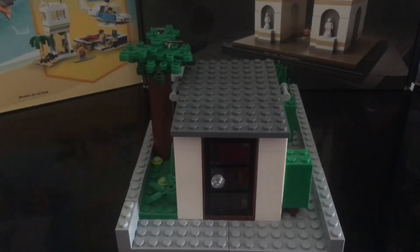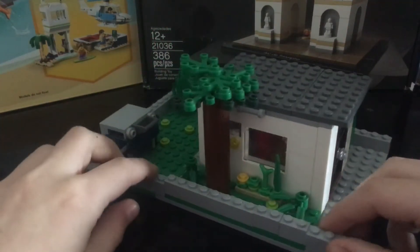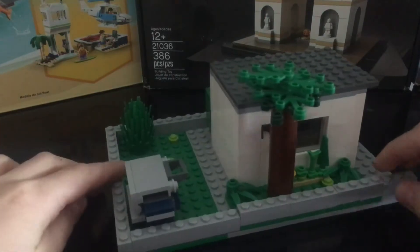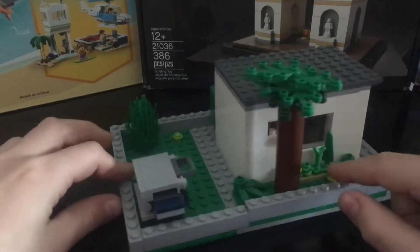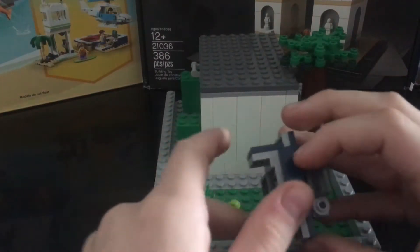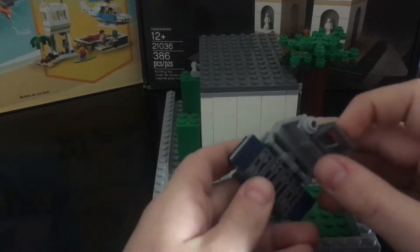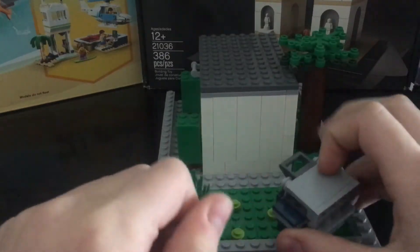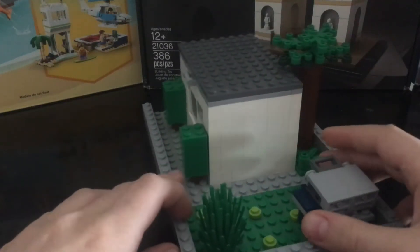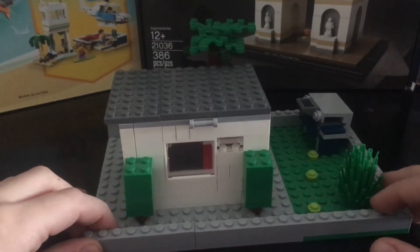Hello and welcome to a new video. Today I show you my Lego tiny house. Here is the garden and here is the backyard. This is a barbecue. If you like, maybe I'll make a video on how you can make this house.